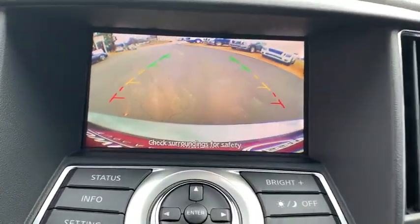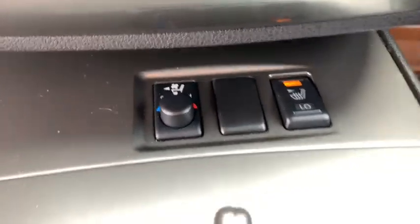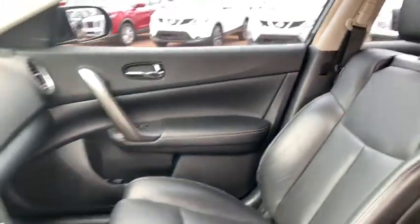Outside temperature gauge, tachometer, engine immobilizer, front license plate bracket, leather shift knob, power rear window sunshade.